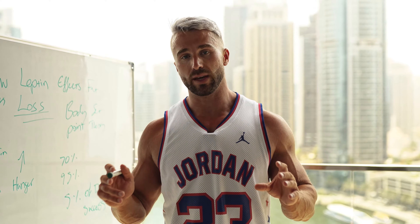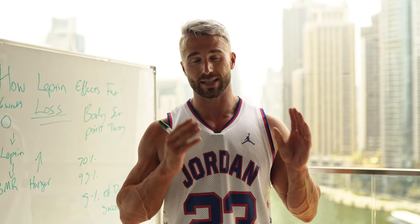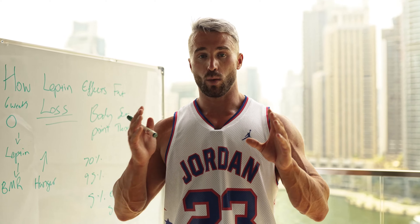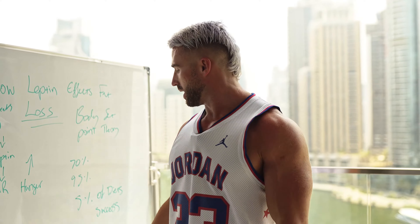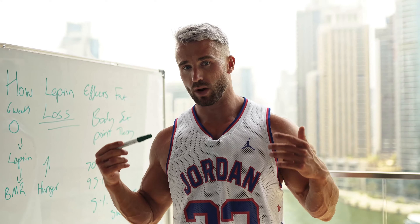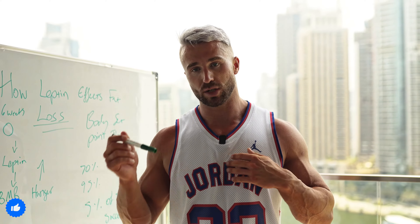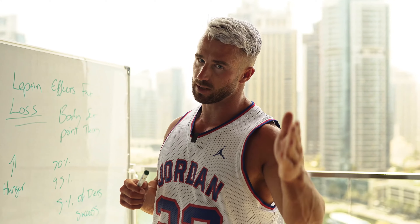If you need help with this, comment below with any questions. You can also hit the link below this video to book your free strategy call with myself and the CJ coaching team, where we can discuss exactly where you are now, where you want to go, and how we can make sure you're part of the 5% of successful dieters. Comment below, smash the like, and hit subscribe to get more educational content.